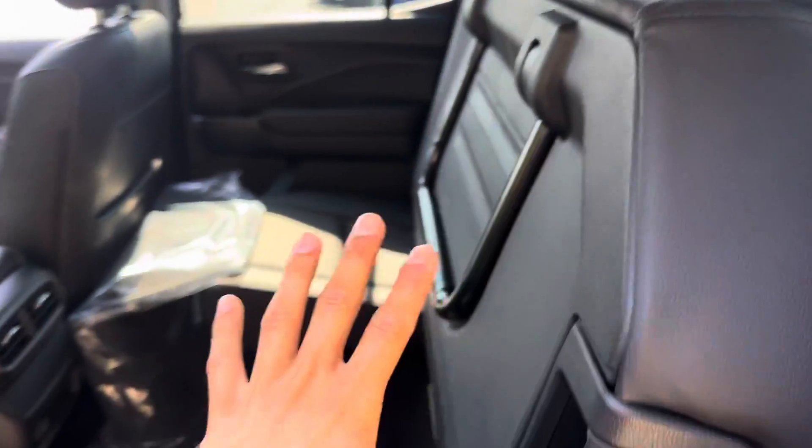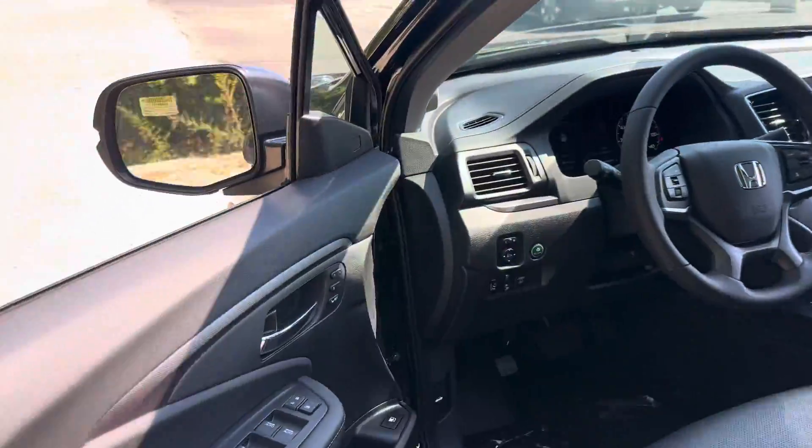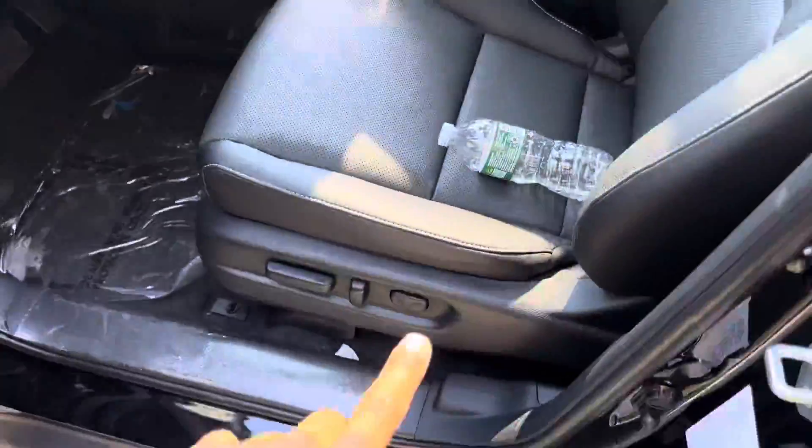Those seats fold up and stay right there — same thing with that side as well, so plenty of space. Coming around to the front, you got your blind spot monitoring right here and you got power seats in the driver and passenger.